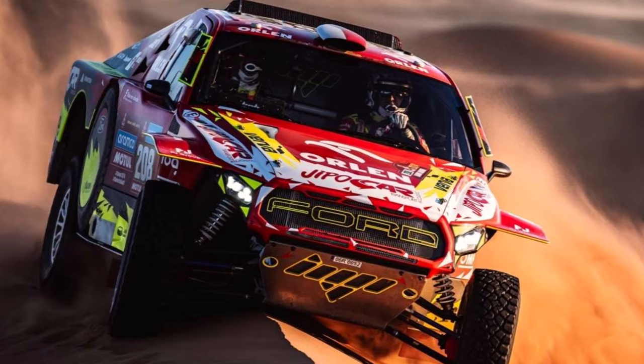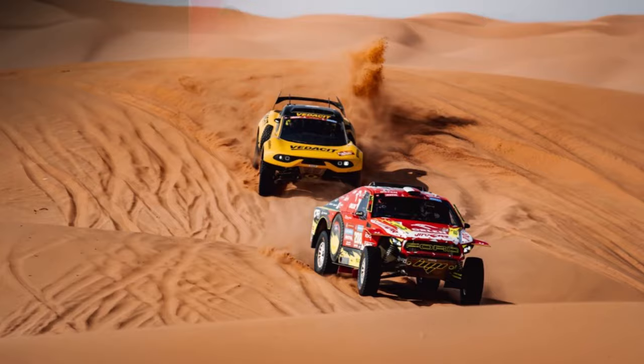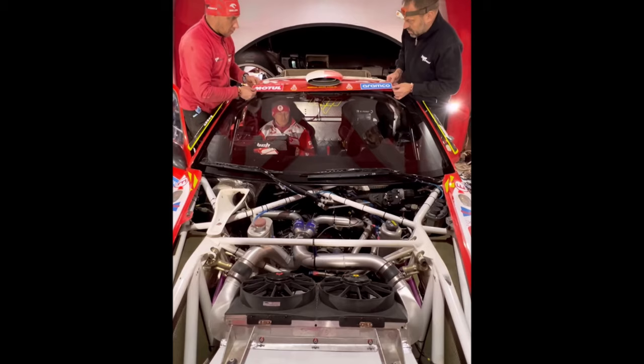Prokop's team is updating their so-called truck step-by-step every year. The big update this year was that they installed the 3.5L V6 turbo engine from Ford — the same engine as the BRX Hunter and the Ford Works car.